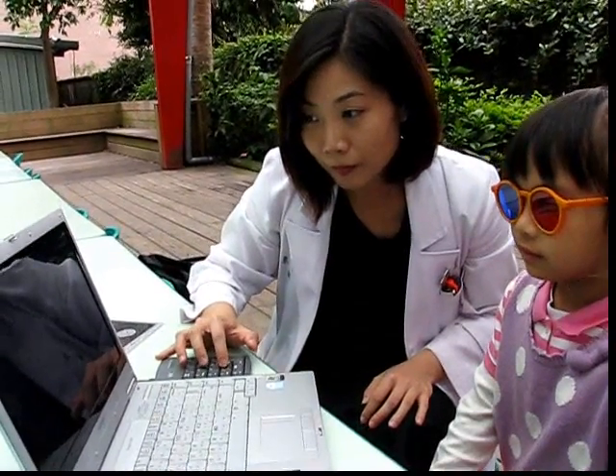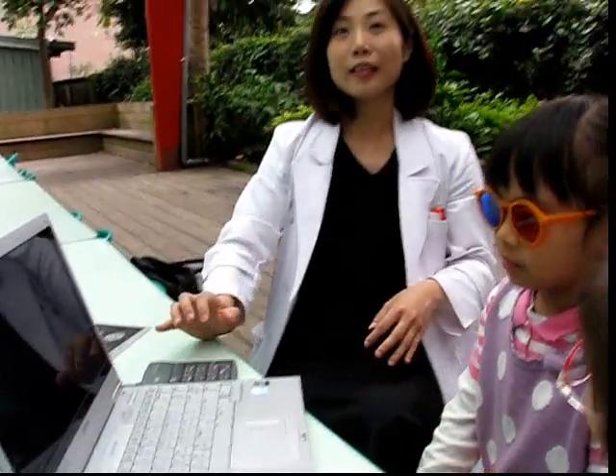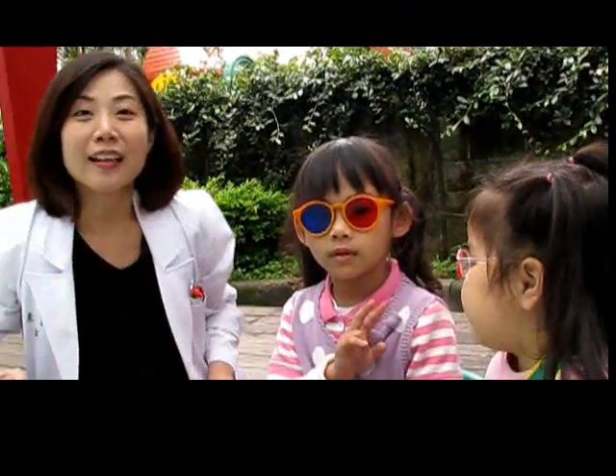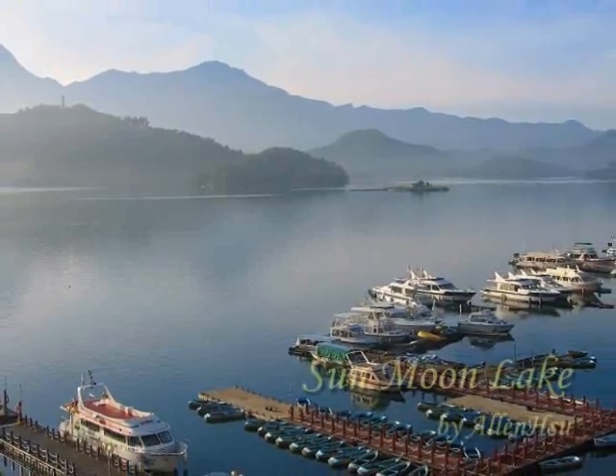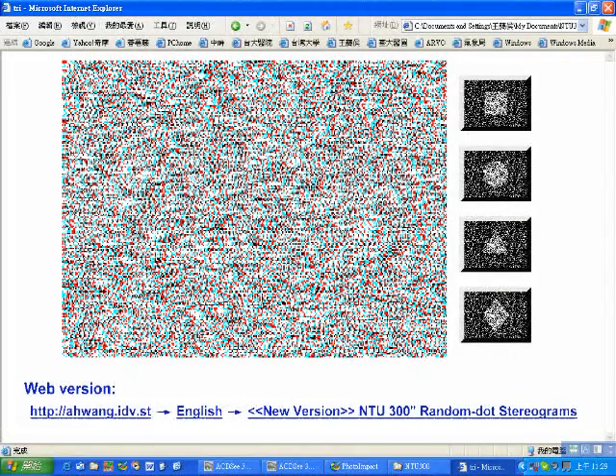The PC version can also be used for screening work at kindergartens. We have also set up a web version of NTU Random-dot Stereograms, which is very helpful for promoting screening work. The PC version was used for screening at home at an age as young as two and a half to three years old.